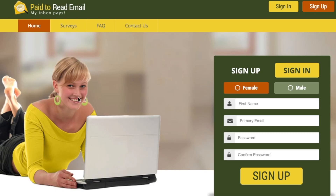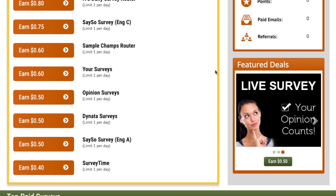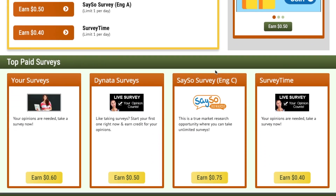The next step is to visit the main website for today's video: PaidToReadEmail.com. With this website, you can receive daily paid emails in your inbox and be compensated each time you confirm reading them. Signing up, reading emails, and receiving payments are the only steps required to begin earning money — there are no other requirements.